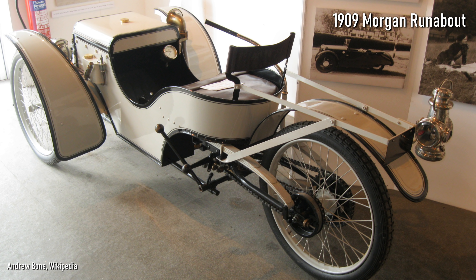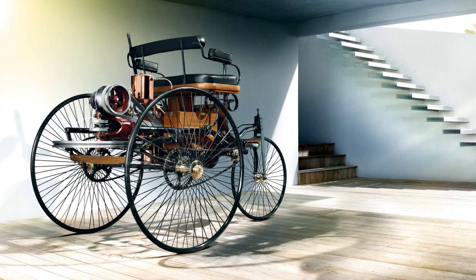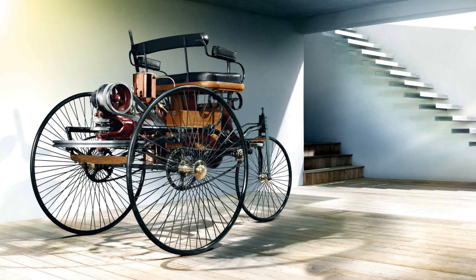Since the beginning of car design we've had three-wheelers. In fact, what many consider the first car ever made — the Benz Motorwagen — was a three-wheeler, with a single front wheel purely to make the steering simpler.